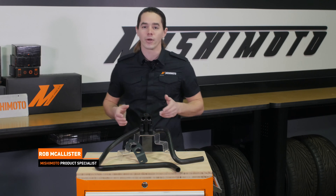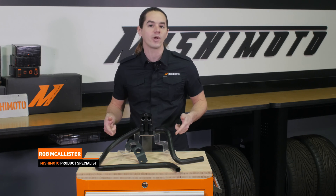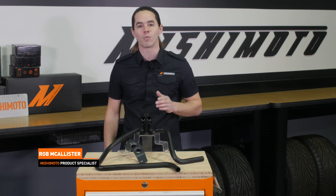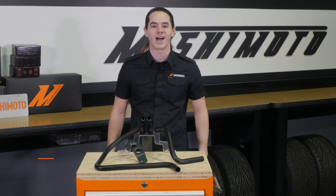What's up everyone? Rob from Mishimoto. Today we're going to take a look at our Direct Fit Baffle Oil Catch Can for your 2011 Plus N55 powered BMW 135i or 335i.